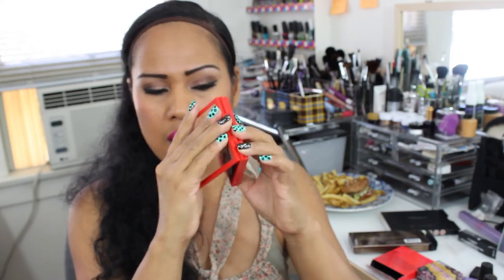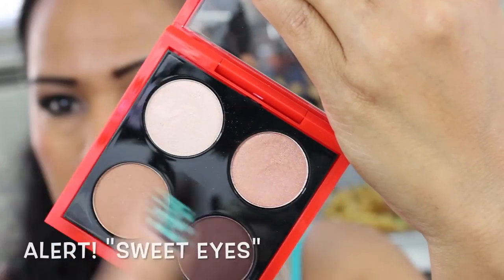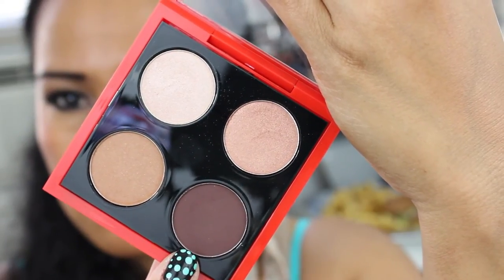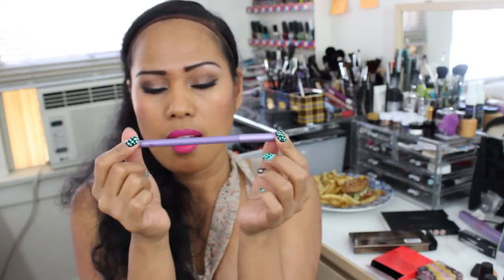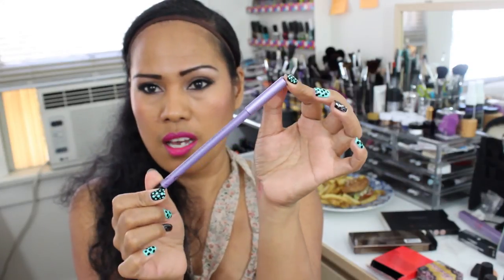Moving on to MAC, I have two things from the Osborne Collection. The first is this quad — the Digress Quad. It has Pretty Eyes, Sexy Eyes, Femme Fatale, and Embark. The last item I got is the Smolder Eye Pencil, my favorite pencil from MAC. This is how it looks — it appears purple but it's actually black.